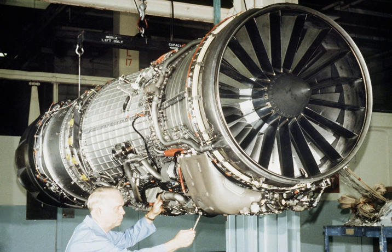The F-110 is an afterburning turbofan with a length of 182.3 to 232.3 inches (463 to 590 cm), a diameter of 46.5 inches (118 cm), and a dry weight of 3,920 to 4,400 lb (1,780 to 2,000 kg). It features a 2-spool compressor with 3 fan and 9 high-pressure compressor stages, an annular combustor, and a turbine with 2 low-pressure and 1 high-pressure stages.